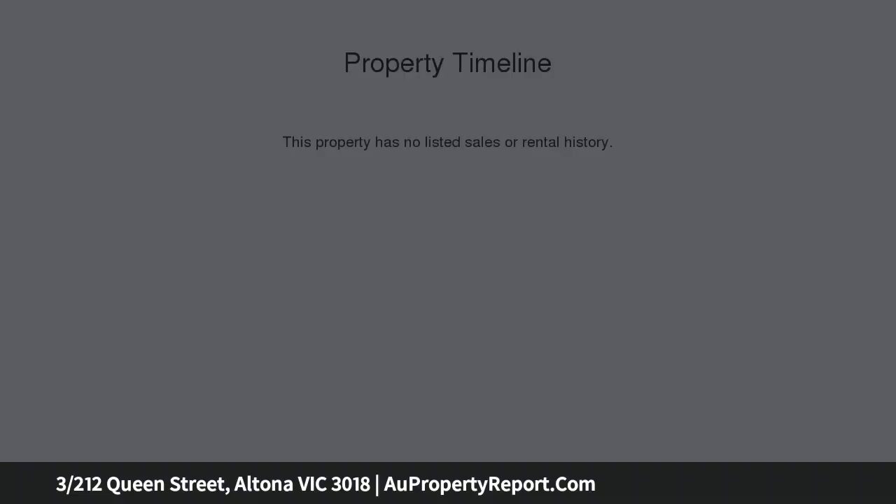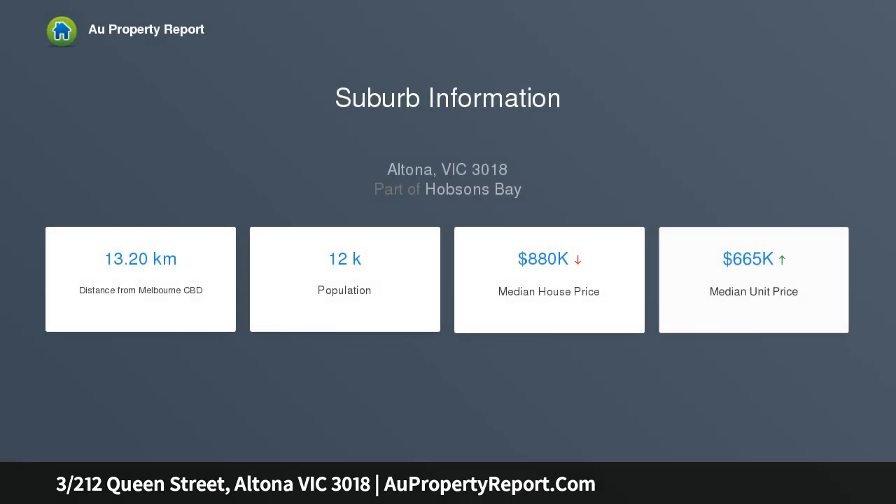There is a strong community presence within this group of four. It's ideal for the buyer wanting an affordable Altona address, or a great rental investment.